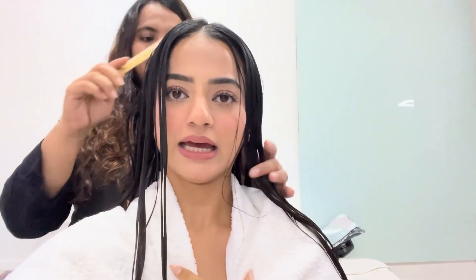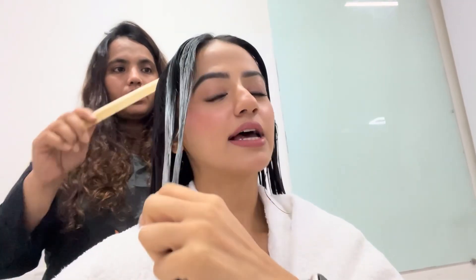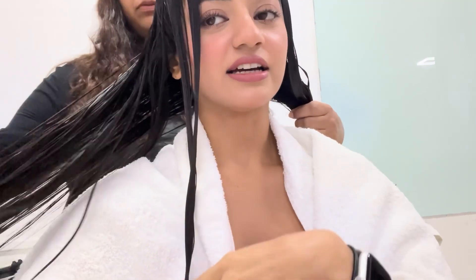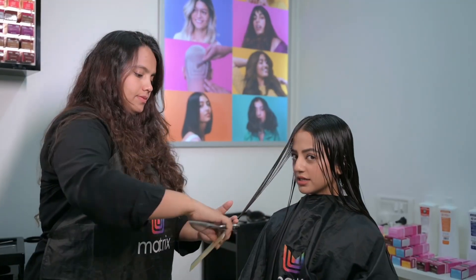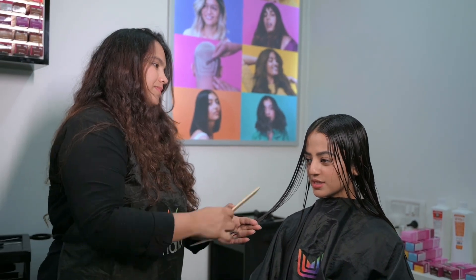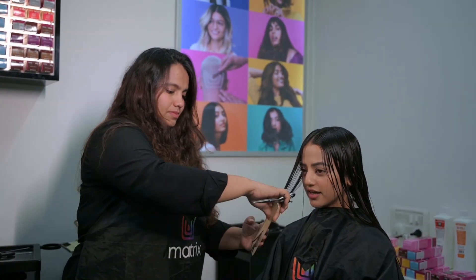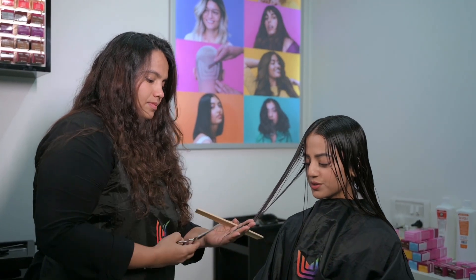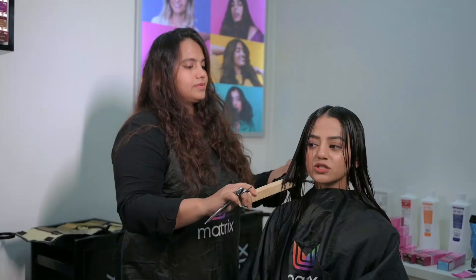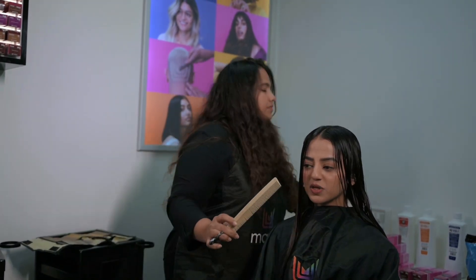I think we'll just do a little trim — yes, trim a little bit. As you can see my fringes are really long. The color is done and I'm excited to see once we dry the hair, but for now we're doing a little trim — not giving any specific styling cut.